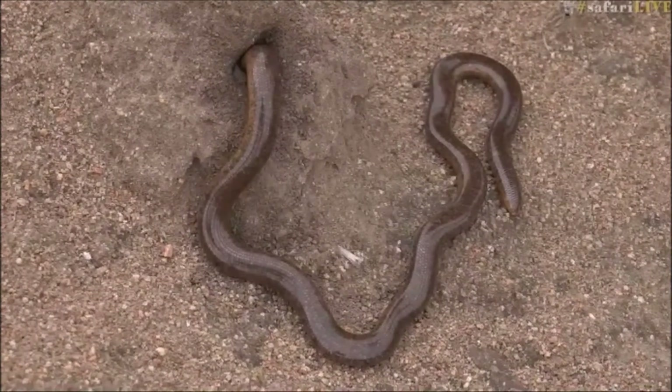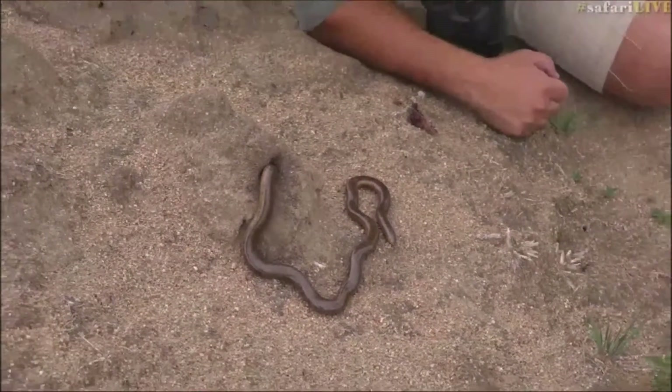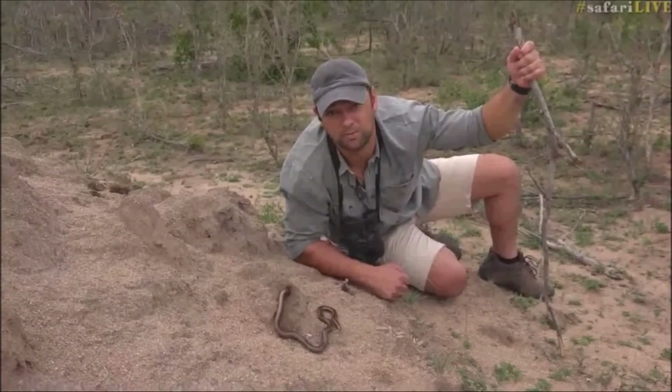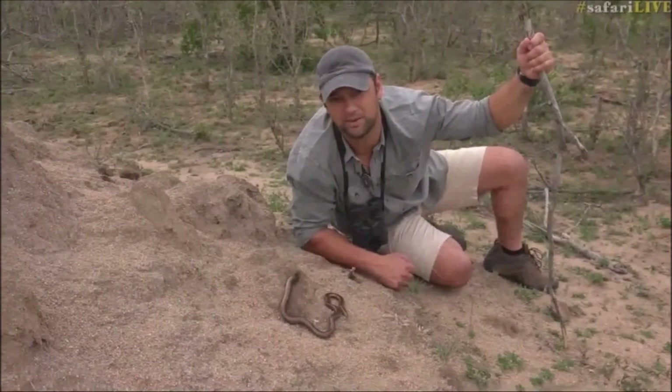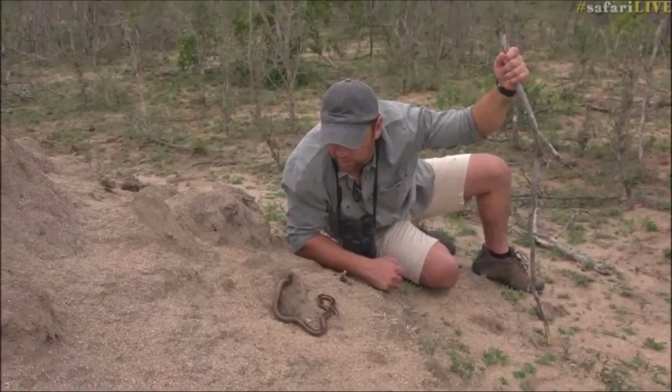Now Omkar, you asked if it's venomous. Some of these blind snakes do have a bit of venom, but I don't think anything we need to be worried about — I think they're mildly venomous. They use venom to catch whatever they are eating, but I don't think we need to worry about it.